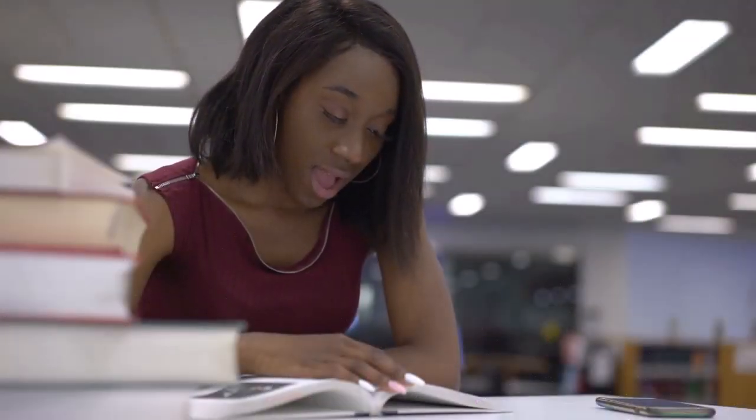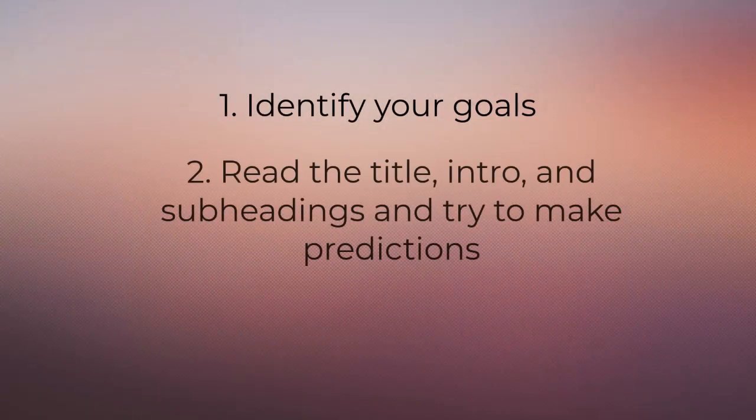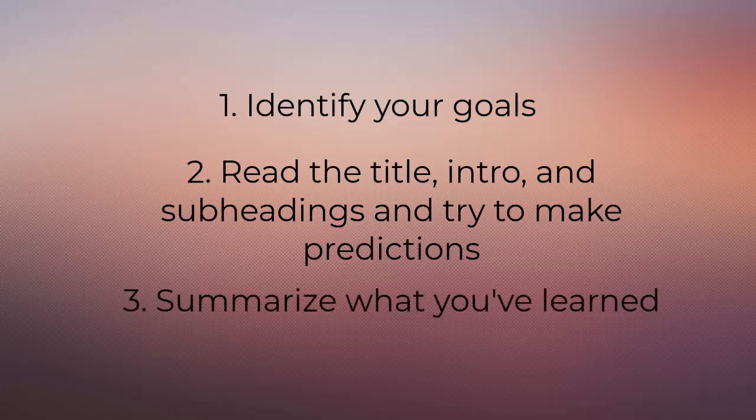So if you find your eyes glazing over when you're reading an academic text, try these three strategies: identify your goals, read the title, intro, and subheadings and try to make predictions, and then summarize what you've learned. You'll retain more information, your comprehension will improve, and you'll save time in the long run.